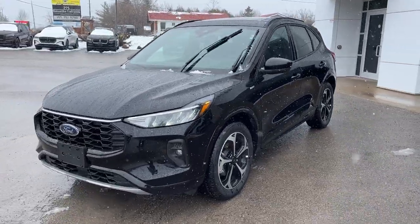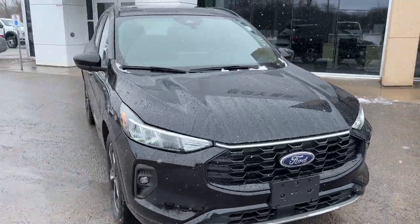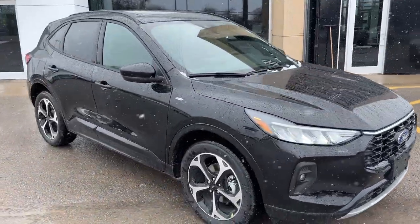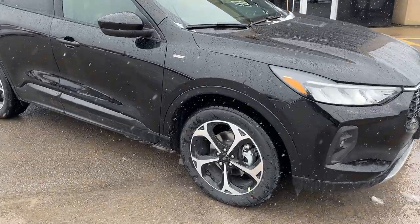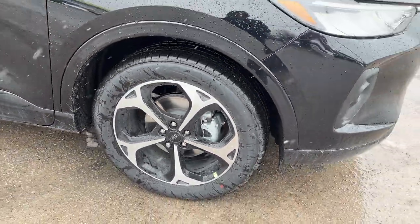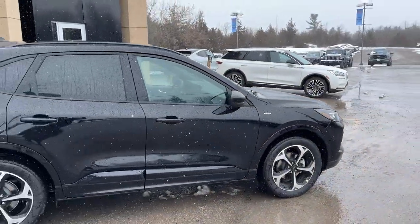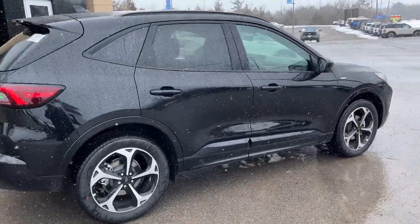2024 Ford Escape ST Line Select all-wheel drive — this one's a 401A package in agate black metallic paint. Really sharp looking Escape. You're rolling on 19-inch machine face ebony painted aluminum alloy wheels with all-season tires. It's powered by the two-liter EcoBoost engine, so plenty of power here.